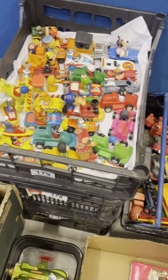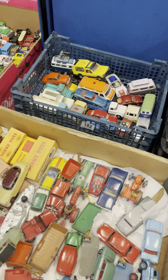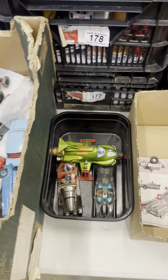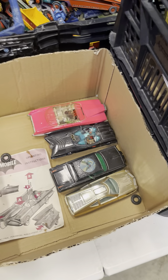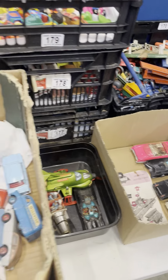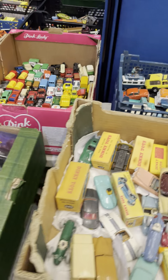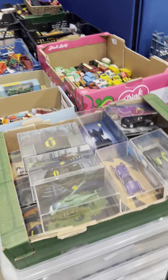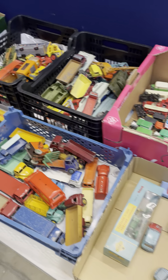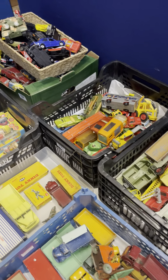But some nice sizeable lots to look forward to, and of course some of the TV-related pieces that many of you will be familiar with. The loose die-cast continues in earnest there.